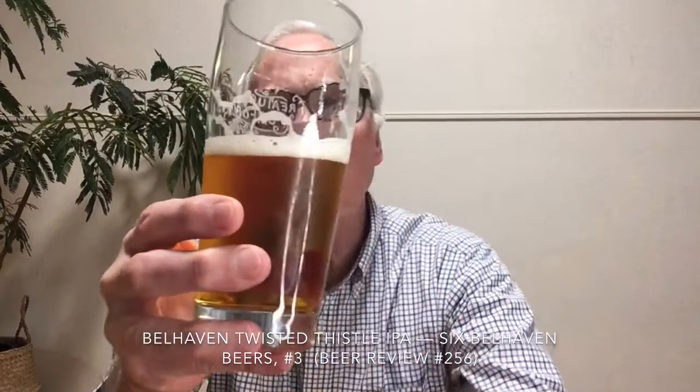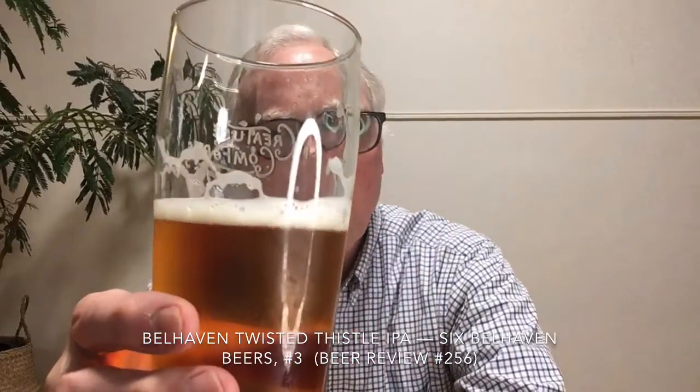Right away I get something like caramel, quite flowery. I think this is a combination of the Cascade and Hersbrucker producing this kind of flowery note — a little bit overripe perhaps.